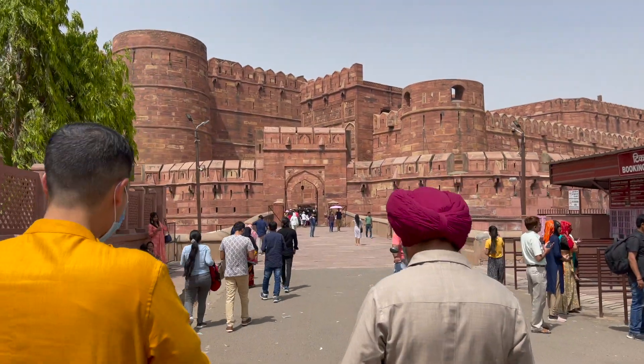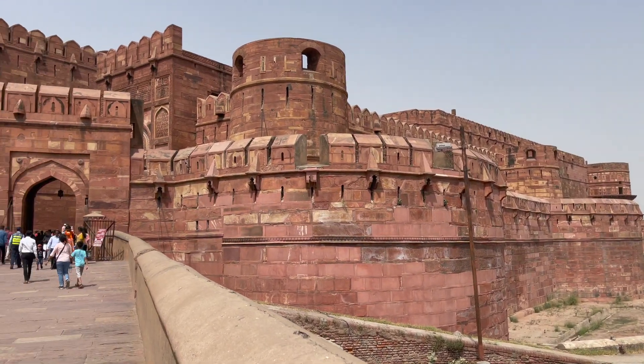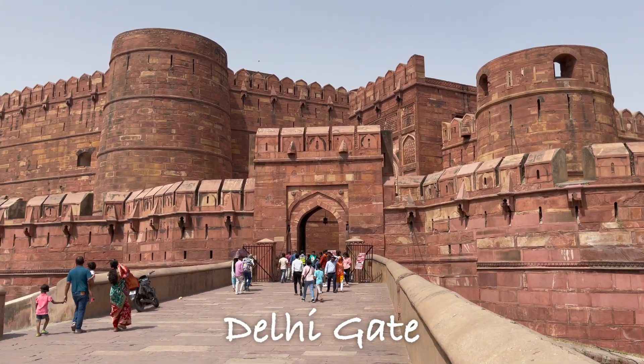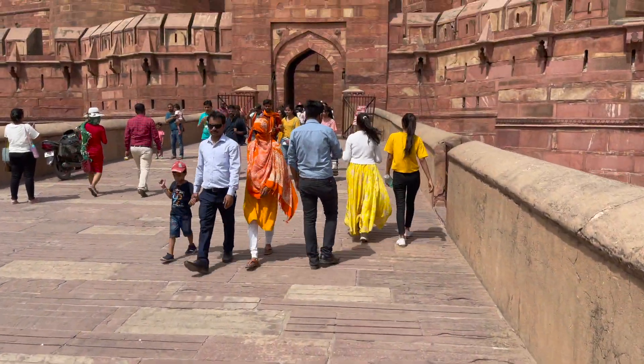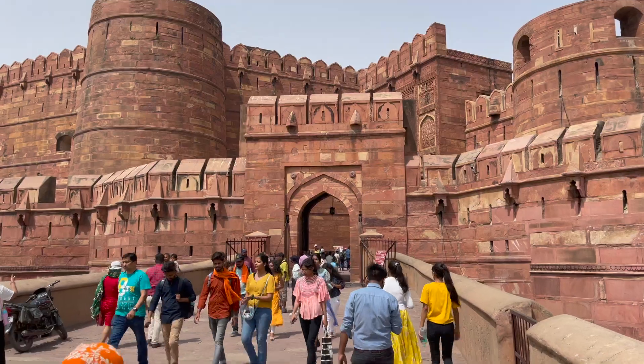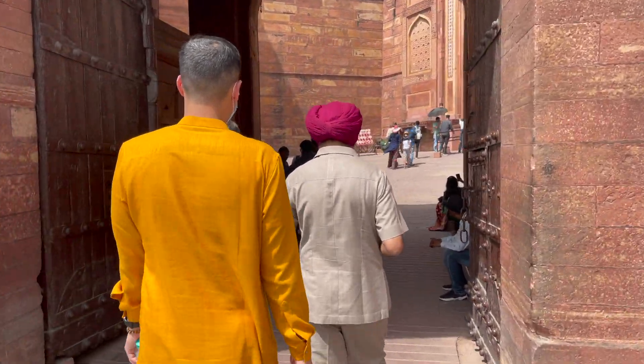The Agra Fort, also known as the Red Fort, was built by Mughal Emperor Akbar in 1565 to 1573. It served as a residence for rulers of the Mughal dynasty until 1638, when the capital was moved to Delhi. The fort was listed as a UNESCO World Heritage Site in 1983.